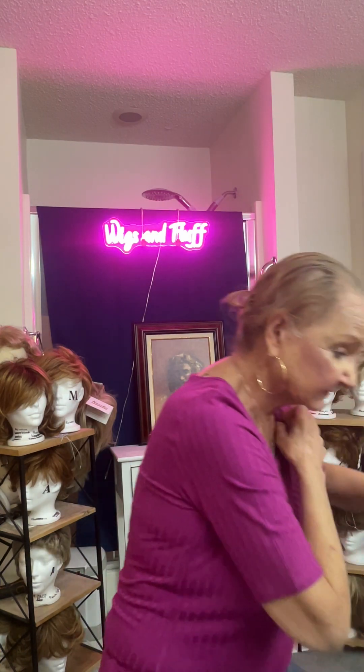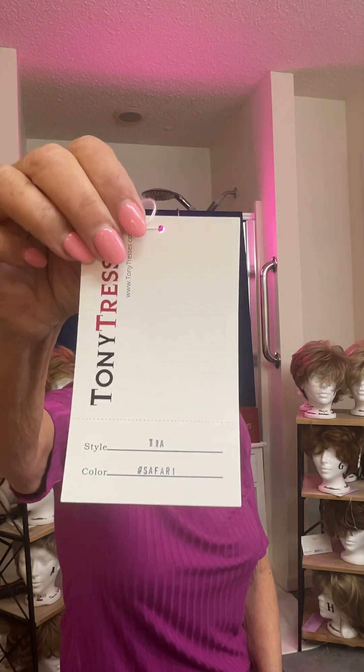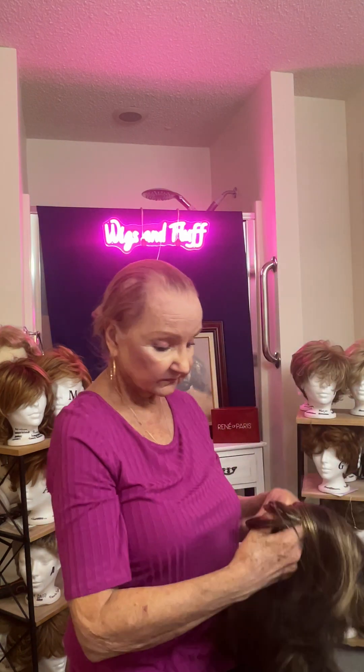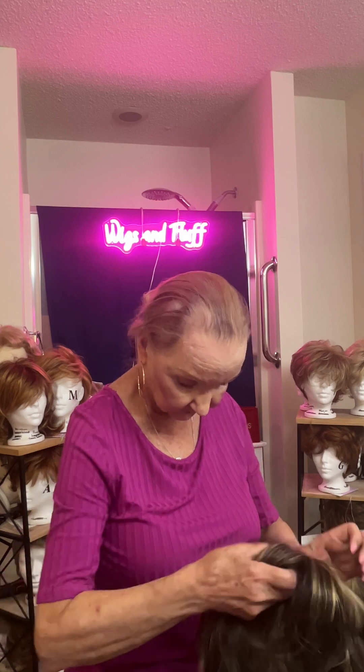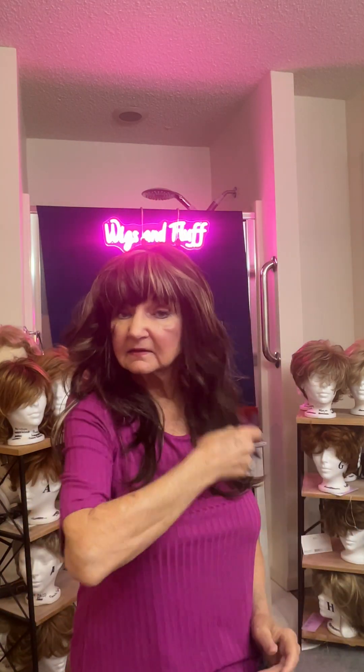Now I have another one — this is a new one. This is the Tia by Tony of Beverly Hills, Tony's Tresses. This one is in Safari with Malibu Highlights. She's a long wig and this one would be good for a ponytail — I love a little ponytail wig. The bangs are more straight but they're thick. These are the thickest bangs I've ever seen in my life, but they come down very nicely. I like these bangs — they work for me.